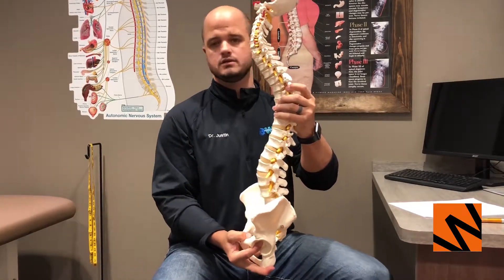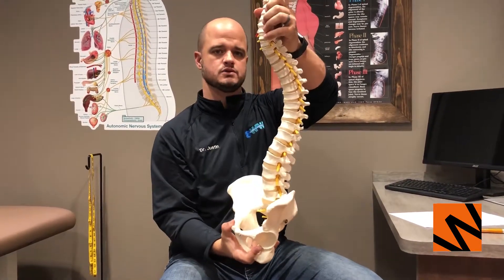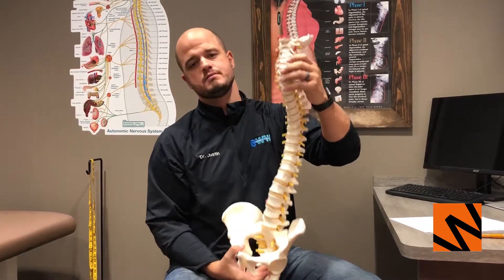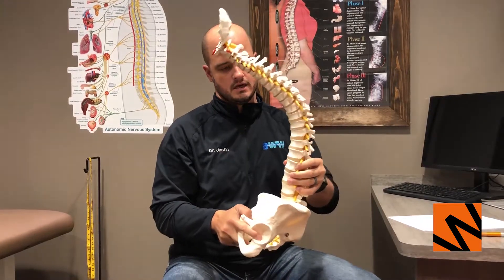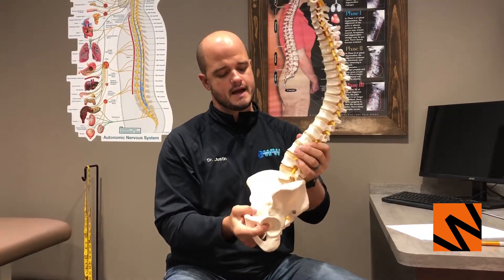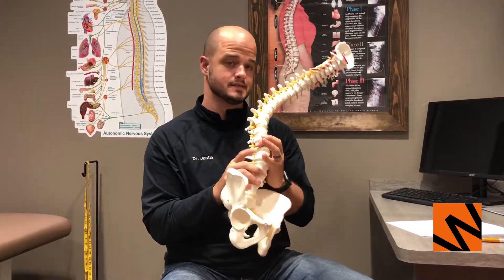A normal spine should look like this — we have three different curves throughout the spine, which allows it to absorb most of the energy and stress throughout the day. But as changes happen in life, our body adapts and we start to get bad posture, and when that happens it creates abnormal stress on the discs.